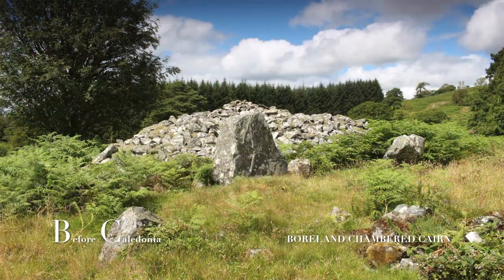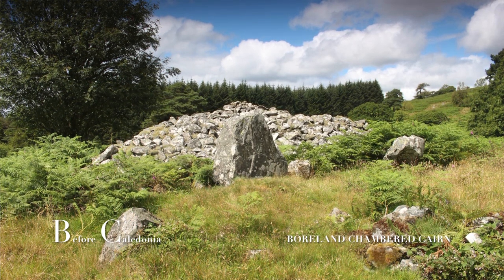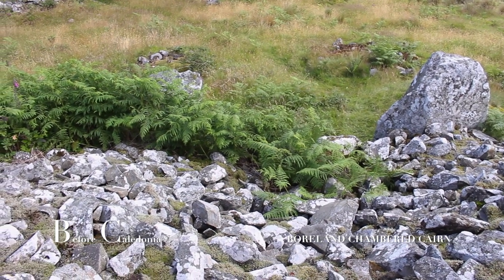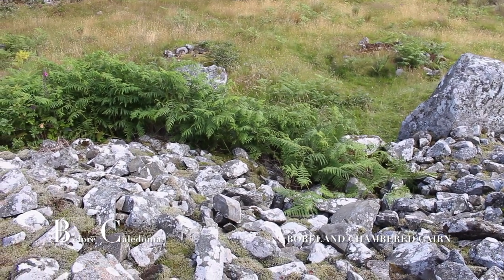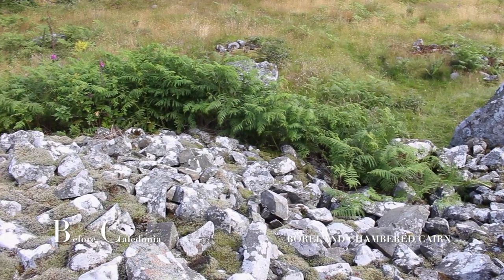Borland is a possible horned long cairn which survives from circa 5,000 years ago. It may also have been from the Clyde type design. It is just one of many fascinating prehistoric sites in south-west Scotland.